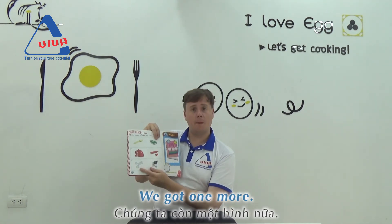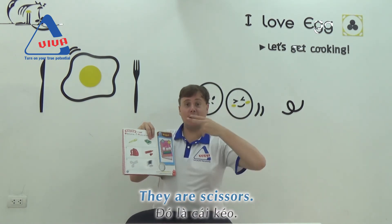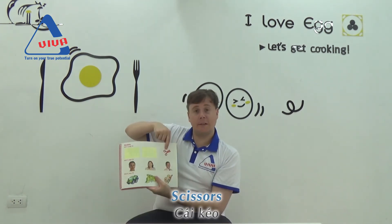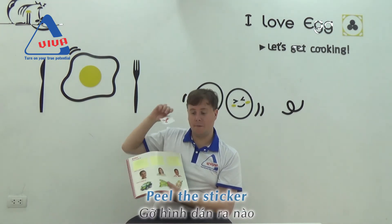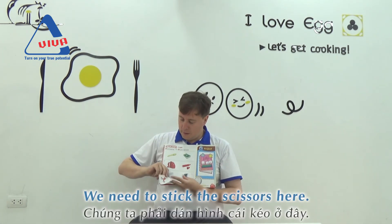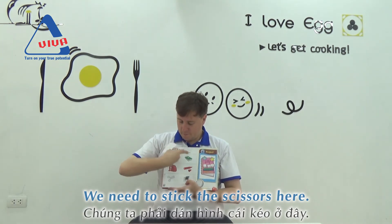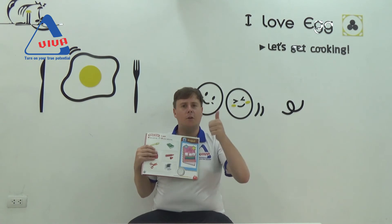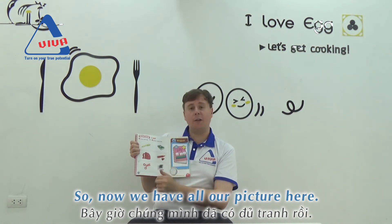And we've got one more. What are they? That's right, they are scissors. So find the scissors sticker. Scissors. And peel the sticker. And we need to stick the scissors here. Good job. Now we have all our pictures here.